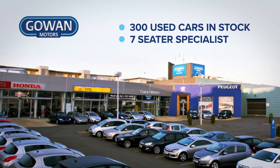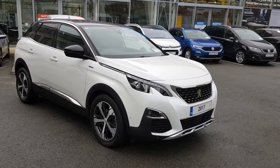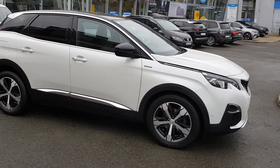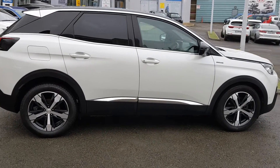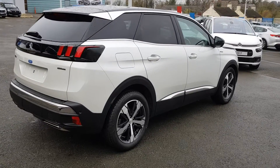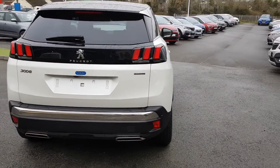Experience quality in a Gowan approved used car. All our cars are fully serviced to main dealer standards before delivery and are ready to drive until the next service interval, with an extensive warranty. Prior to delivery, all Gowan approved used cars receive comprehensive paint and alloy repair, full balance, and full sanitization treatment.